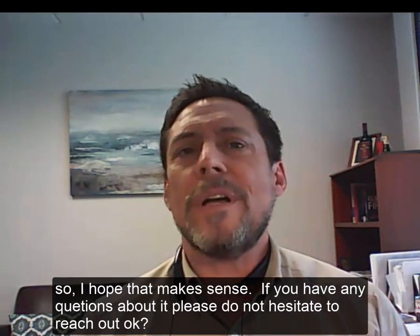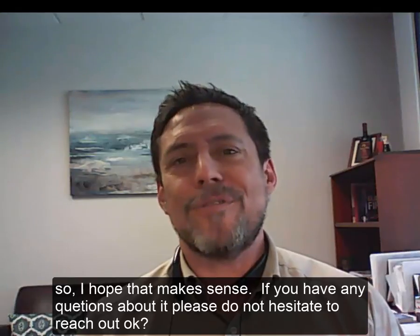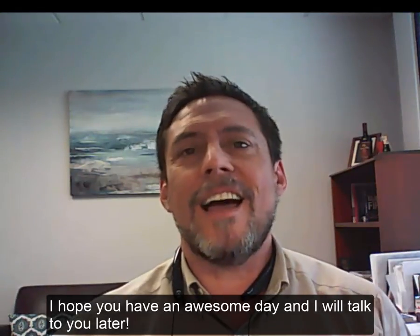So I hope that makes sense. If you have any questions about it, please do not hesitate to reach out. Hope you have an awesome day, and I will talk to you later.